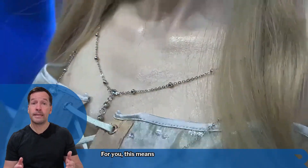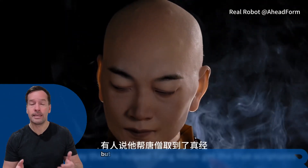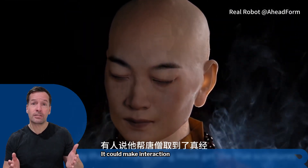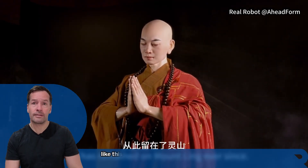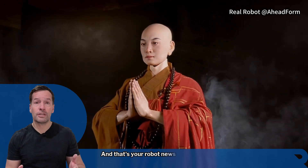For you, this means a future where the robot answering your questions doesn't feel cold and mechanical, but relatable and even reassuring. It could make interaction with technology smoother, friendlier and more natural. The robot heads are not yet on sale, but research like this is shaping how we work, learn and receive care in the years ahead.